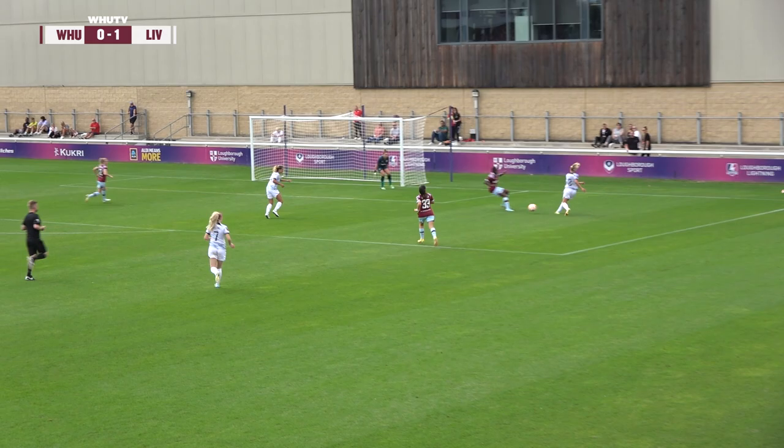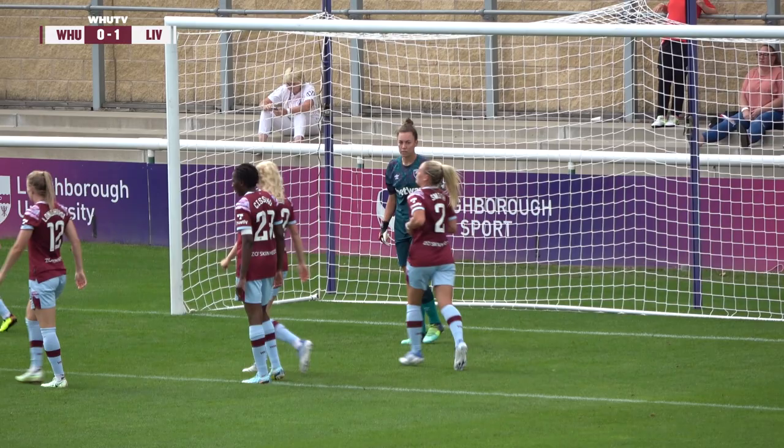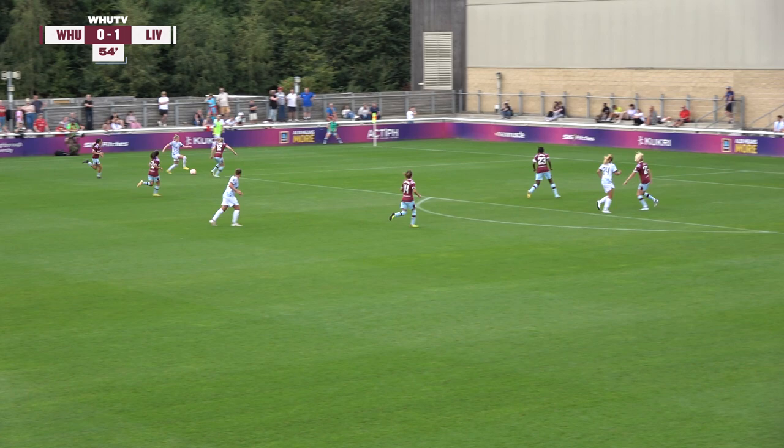Van der Sanden returning it to Coivisto. And now Stengel denied by Arnold — she made a really good save about this time in the first half too, about a minute and a half, two minutes in, with her feet. And that was a good stop to deny Stengel what would have been the second of the game. And the fact that she can throw it so, so far.